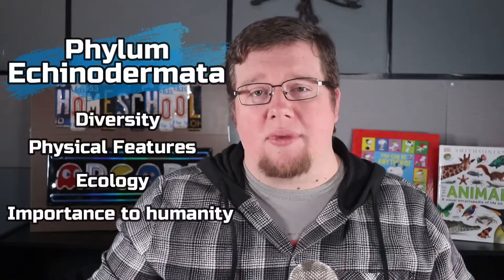In the phylum we're talking about today, there are about 7,000 living species called Echinoderms. In this video we will talk about the diversity, the physical features, their ecology, as well as the importance to humanity.